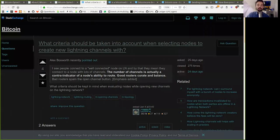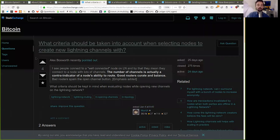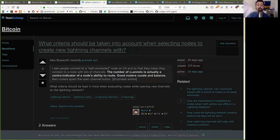First, a question asked by Merch: what criteria should be taken into account when selecting nodes to create new Lightning channels with? As Alex Brosworth recently pointed out, people connect to a well-connected node on Lightning Network, meaning a node with lots of channels. However, the number of channels is actually a contra-indicator of a node's ability to route. Good routers curate and balance. Bad routers spam the open channel button.